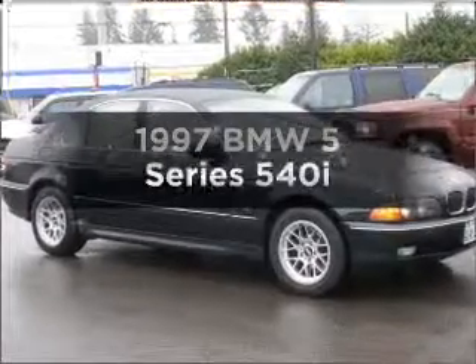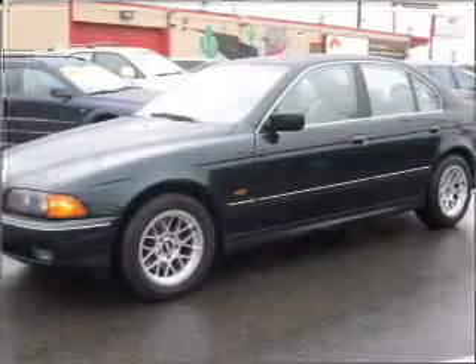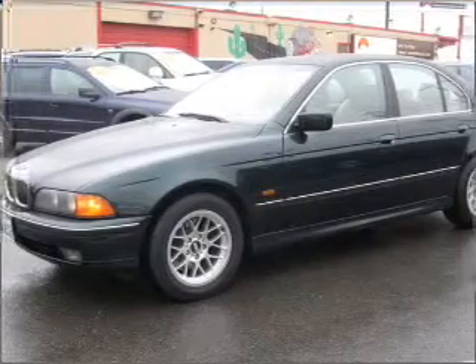If you're looking for a first-rate auto, this one could be yours today. With a powerful 8-cylinder engine connected to a smooth-shifting 5-speed automatic transmission.